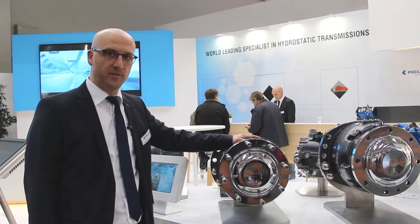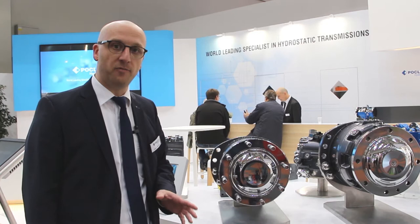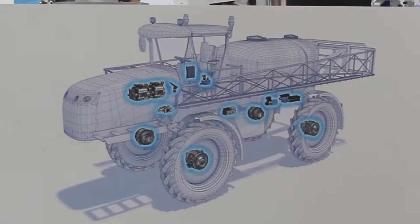Together with their big brothers MHP 20 and 27, we cover a range from 0.9 liters to 3.5 liters per revolution, and this at 500 bar. In combination with the tremendous speed capability, we are ready for very demanding applications and challenging duty cycles.